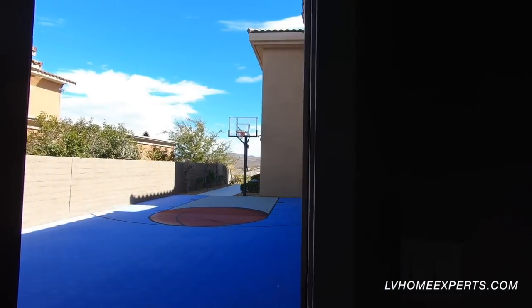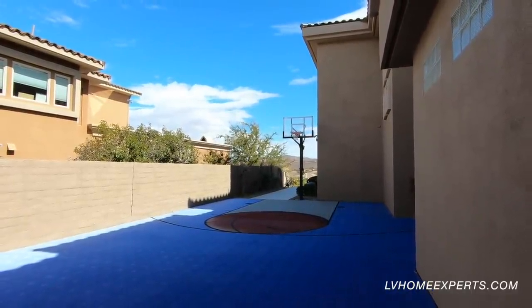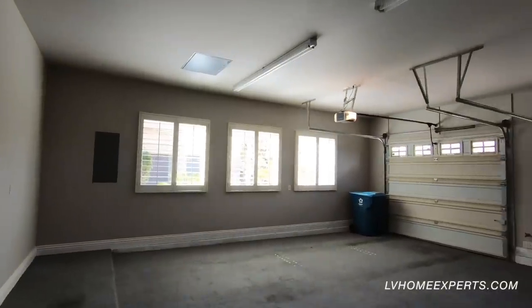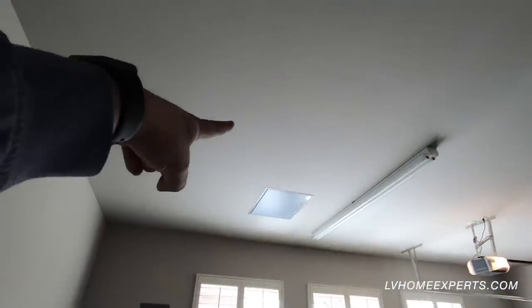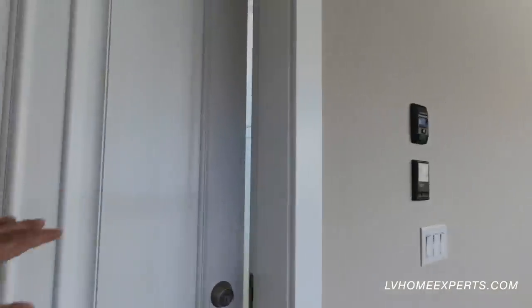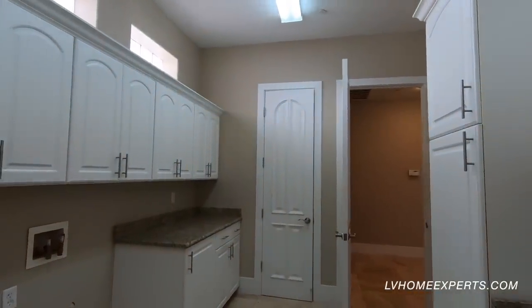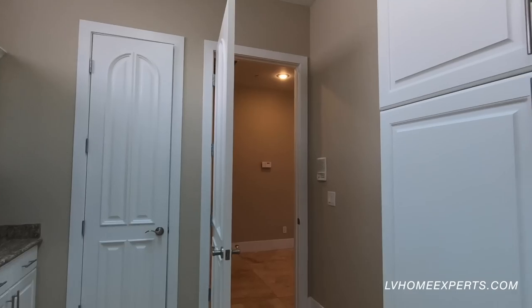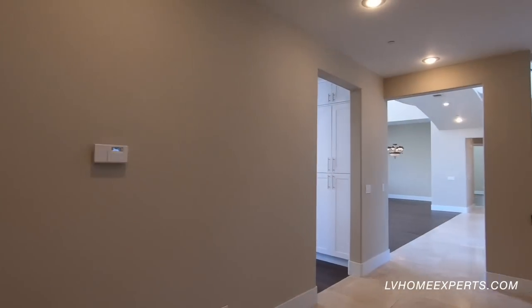This takes us out to the basketball court — I'll show you that later. You have your attic access and your power box here. Wait till you guys see the backyard of this thing.